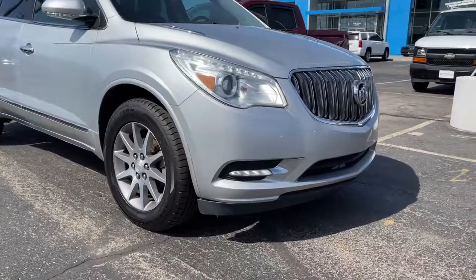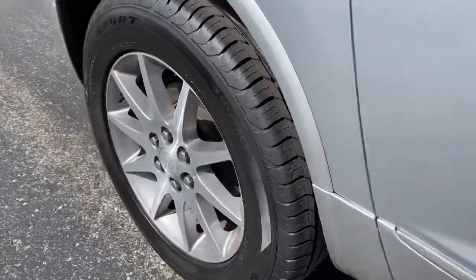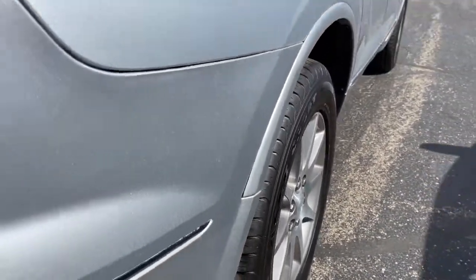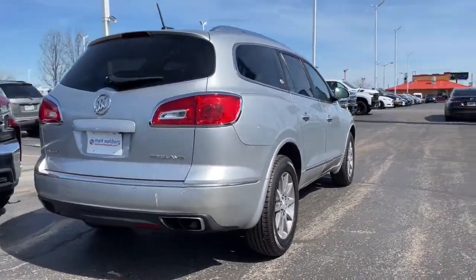Check out this 2017 Buick Enclave, with less than 120,000 miles on the odometer — this vehicle stands out from the rest. Escape to the refined security of the Enclave, your spacious, comfortable oasis in a busy world.